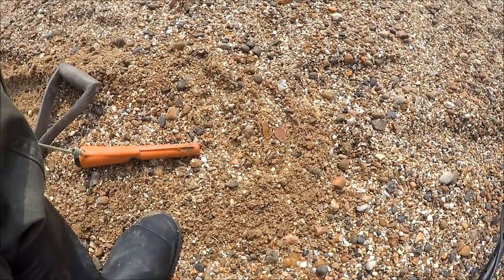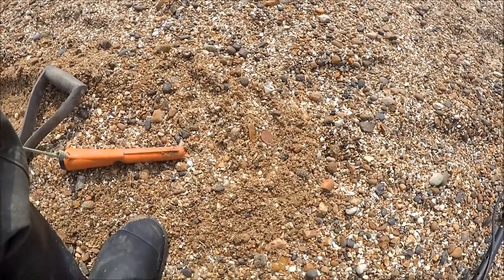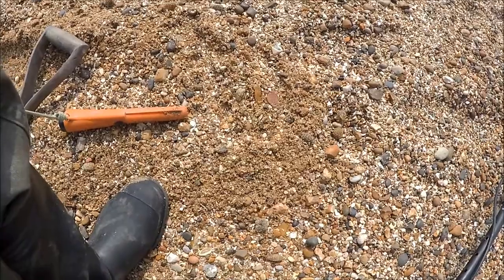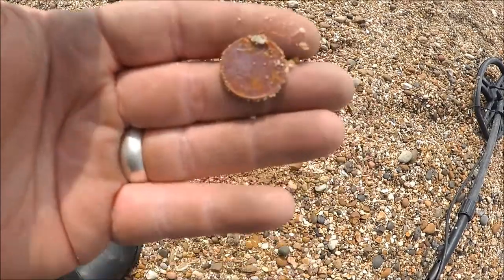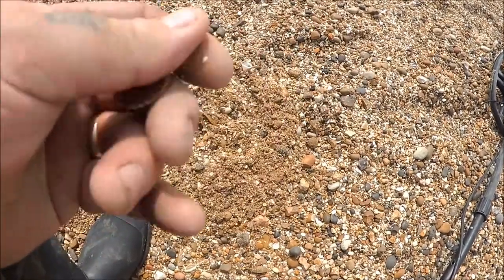Hi guys, this is the next hole and believe it or not, it's the first coin of the day — a nice one-pence piece. See you on the next one.